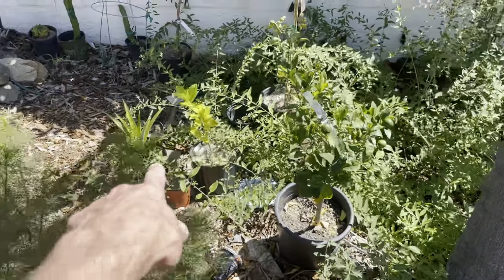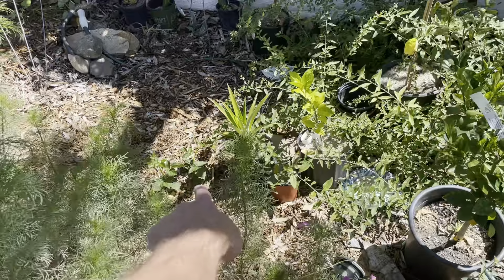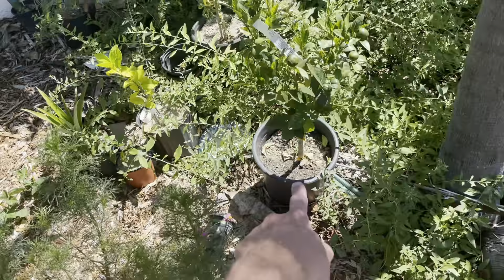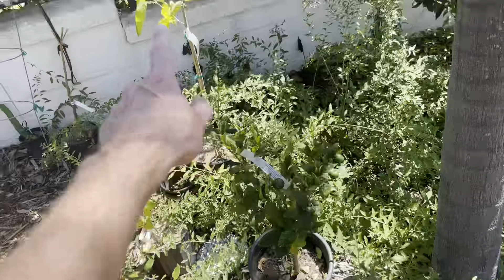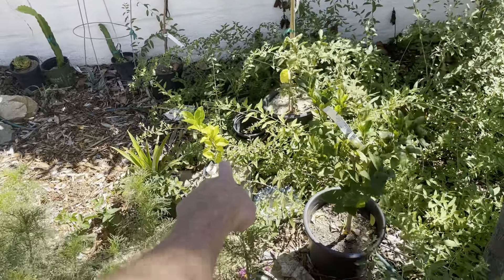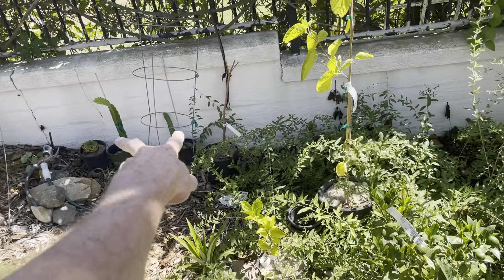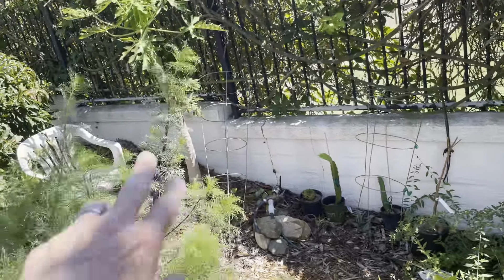We've got a pineapple I need to get in the ground. There's some more blackberries coming out of the ground. This is a honey tangerine. This is a mulberry I need to get in the ground. This is a fukiyomi orange, I think. Then we've got a couple of dragon fruits. There's the papaya.